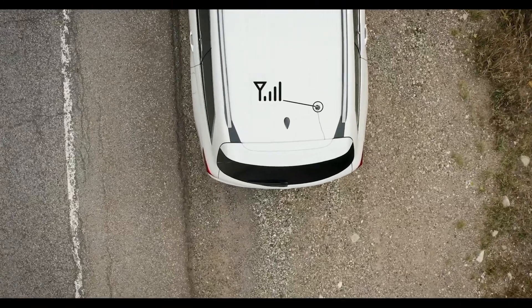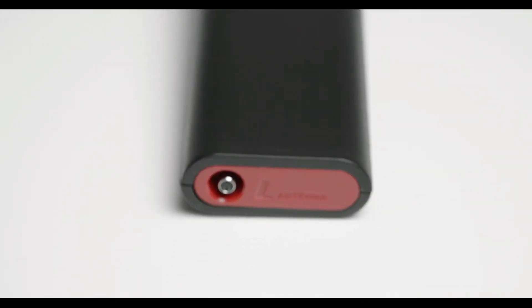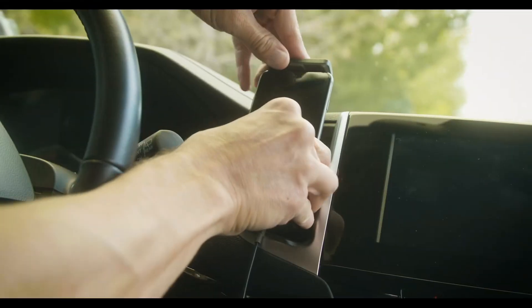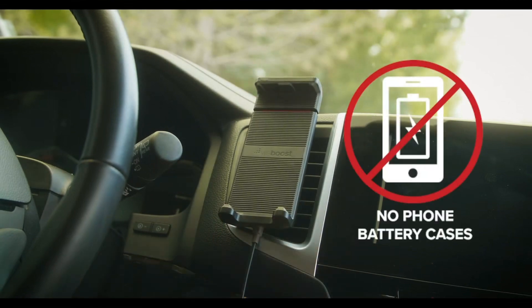With the WeBoost Drive Sleek, weak cell phone signals and missed calls will be a thing of the past. This signal booster works with all major carriers and is specifically designed for use in vehicles such as cars, trucks, and vans. Say goodbye to frustrating signal problems and enjoy crystal clear calls and faster data speeds.